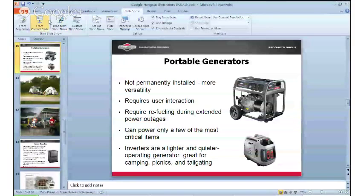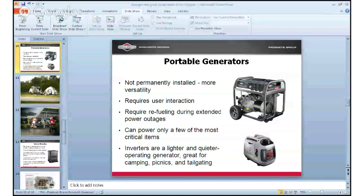Portable generators are not permanently installed and can be moved around the home for more versatility, versus a home standby generator which is permanently installed. Portables also require some user interaction — when the power goes out, it requires the homeowner to go outside, pull the generator a good distance away from the home, start the engine, and run electrical cords from their home to the generator. Additionally, portables require refueling in a power outage of at least six hours or more. A portable generator can power only a few critical items like a refrigerator, a pump, a TV, some lights, and electronic devices.